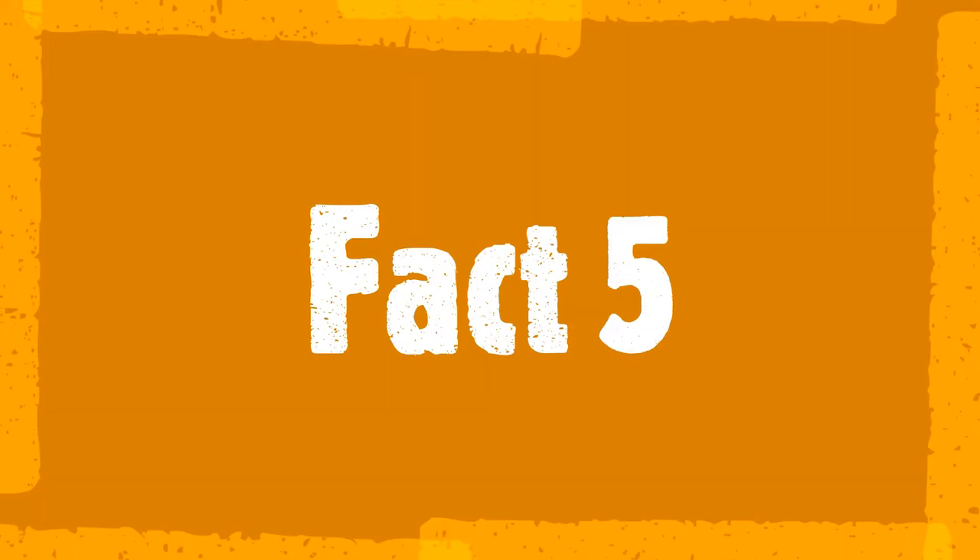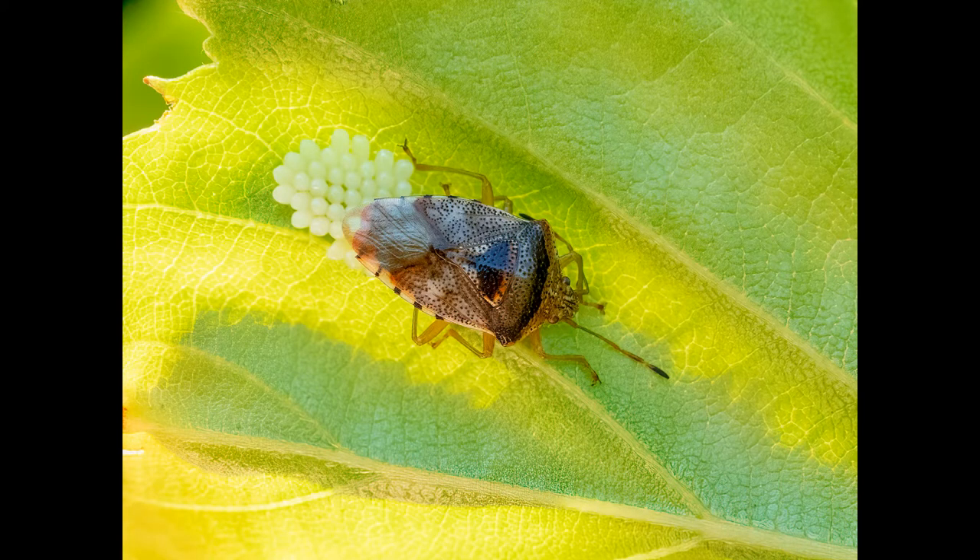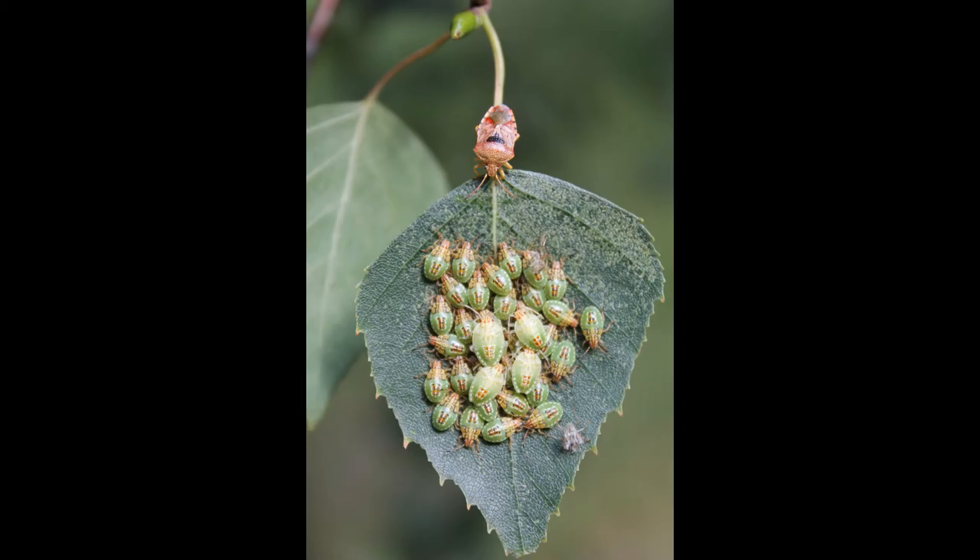Fact five. Some stink bugs are excellent mothers. There's a type of stink bug known as a parent bug. These females will guard their eggs and their young until they're ready to go off on their own.